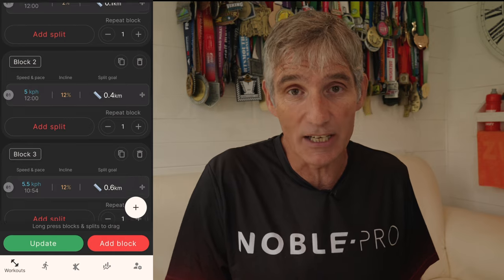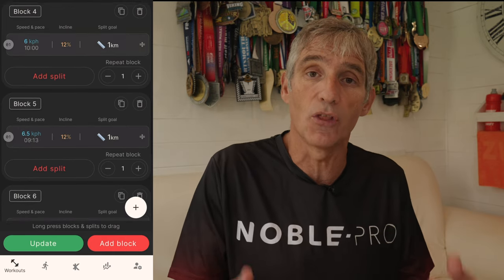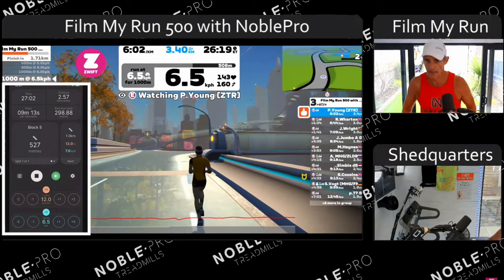For example, you can create your own custom workouts or follow pre-programmed workouts in the Kini app, which allows Kini to take control of the speed and incline of your treadmill run — letting you concentrate on the workout itself rather than worrying about manual operation. I use the Kini app every Tuesday and Thursday when I do the Film My Run 500 climbing session, live on the Zwift Run channel on YouTube.